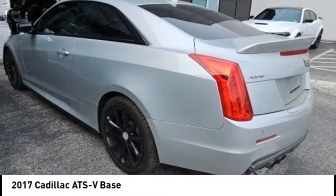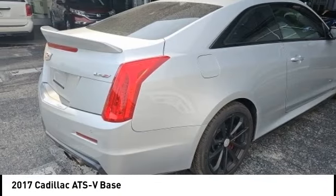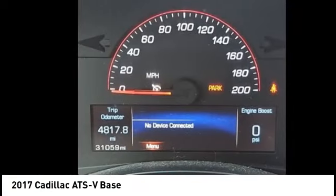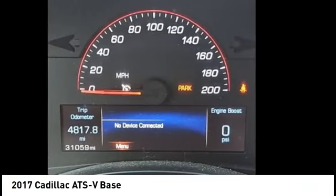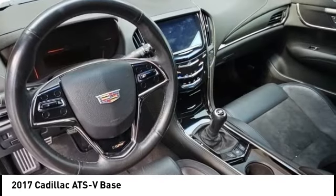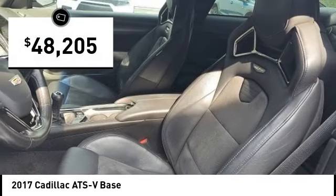We are pleased to show you the 2017 ATS. The Cadillac ATS debuted in 2012 as an American-made compact luxury sedan. The ATS gives the driver incredible comfort and control over a nimble hard-driving compact that directly competes with the 3 Series and is priced below $50,000.